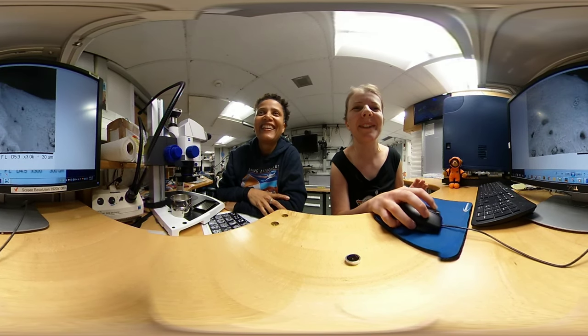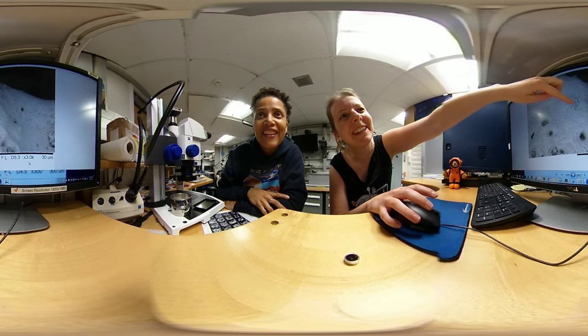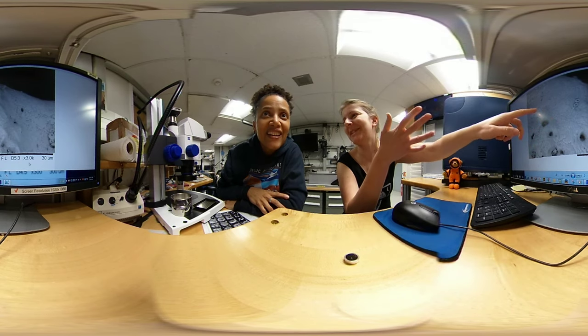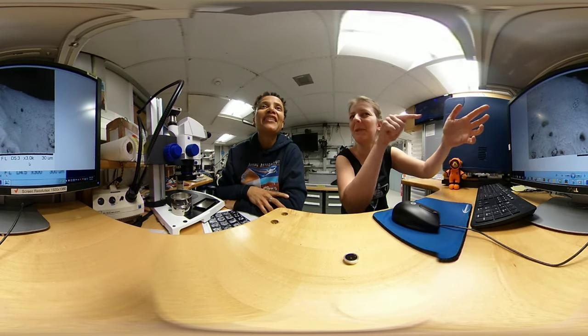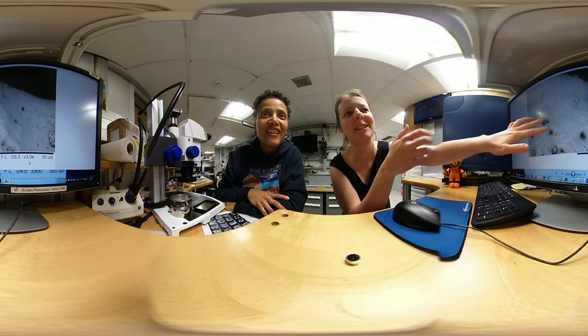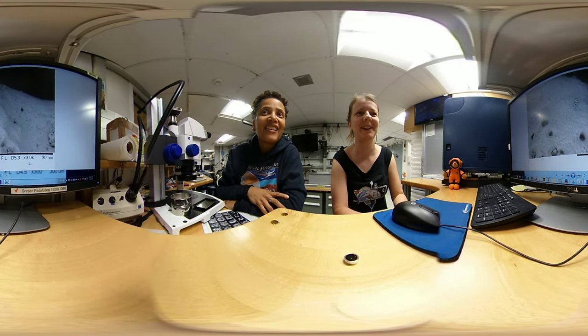And then finally, if we zoom in about 3,000 times, you can see these tiny little plates on the surface of the foraminifera. You see these black holes here? Those are the pores that we saw earlier. Tiny little specks on the surface — it's now zoomed in so far that these pores become really big. And we can see the nano fossils, the coccolithophores, quite well.